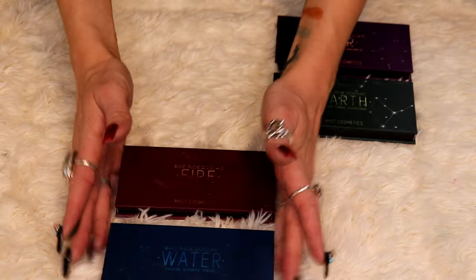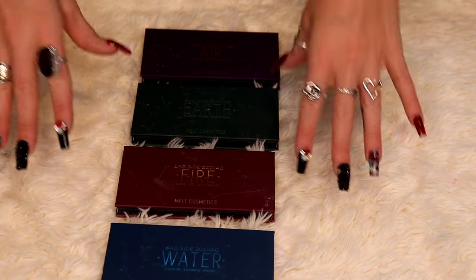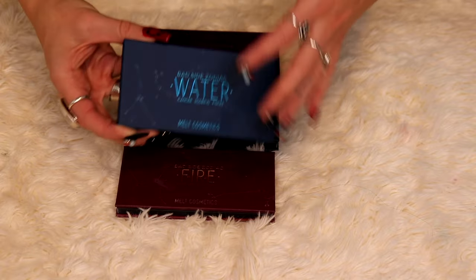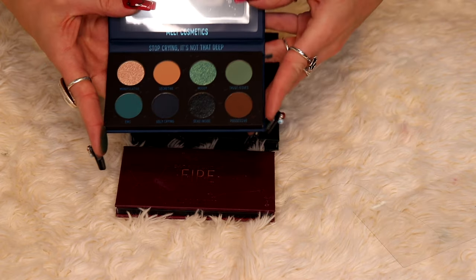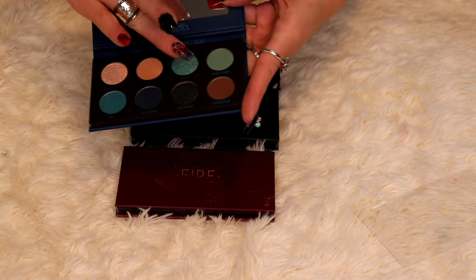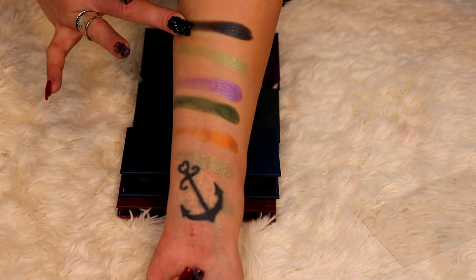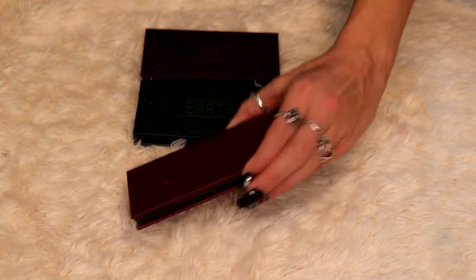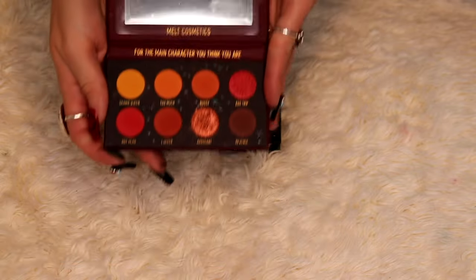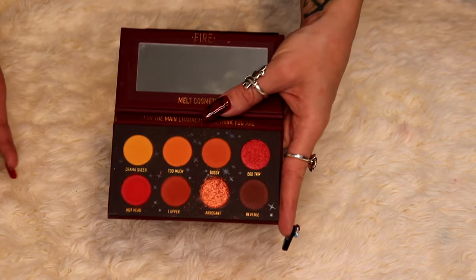I also have all four of the Bad Side Zodiac palettes. I feel like these palettes were not given as much attention as they deserve — I love these little palettes. The quality is fantastic and they're smaller so they're easier to travel with, plus easy to make looks with since everything's grouped together. This first one is the Water Bad Side Zodiac — Cancer, Scorpio, Pisces — actually the palette for my Zodiac. But my favorite out of all four is the Fire palette — Aries, Leo, Sagittarius. This is the perfect little fall mini palette, and I raved quite a bit about it over fall 2023.